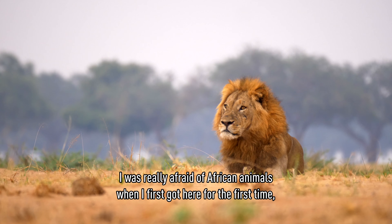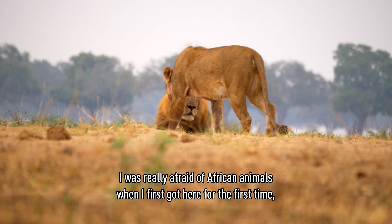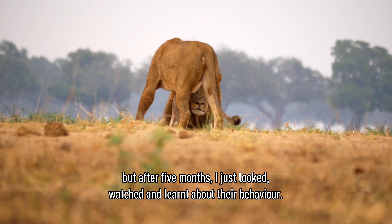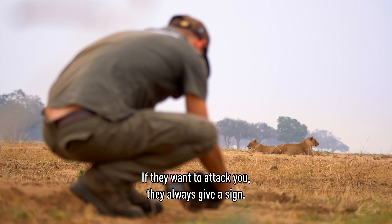For me, as a European, I was really afraid of African animals when I first got there. But after five months, I just look, watch, and learn about the behavior. If they want to attack you, they always give a sign.